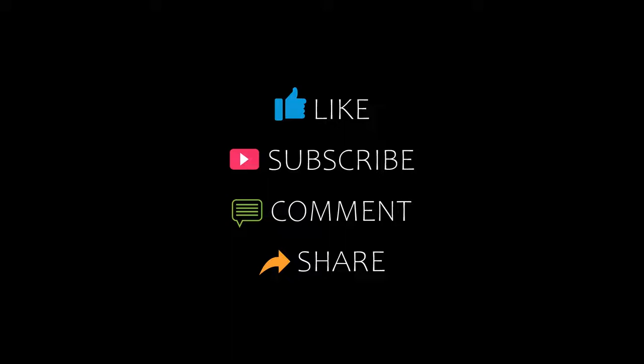Hello everyone, welcome back to our channel and now you are watching a new video of top recommended rotors. Please subscribe to my channel and don't forget to like, share and comment. Let's start the video.